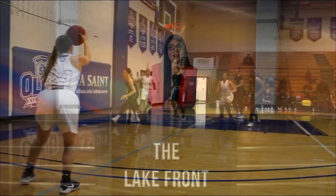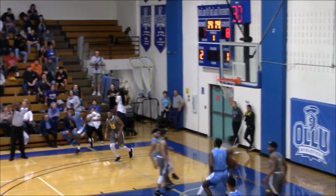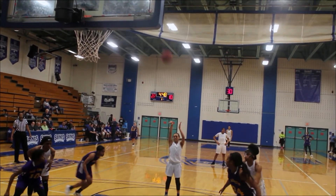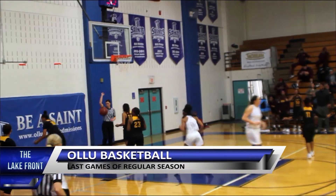The women's and men's basketball teams played their last regular season game last week. Both teams lost to LSU Shreveport on Friday, February 23rd, and the men lost to LSU Alexandria on Saturday, February 24th. The men will finish the season as third seed in the conference tournament that begins this Thursday in Longview. The women, after defeating LSU Alexandria on Saturday, finish as the second seed and will have a first-round bye in the tournament. They will play on Friday, March 2nd at 1 p.m. Visit the Saints website for times and links to watch the games.